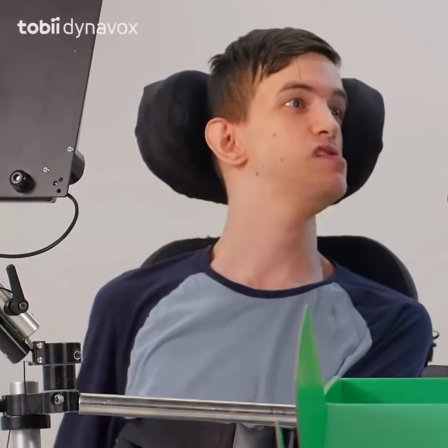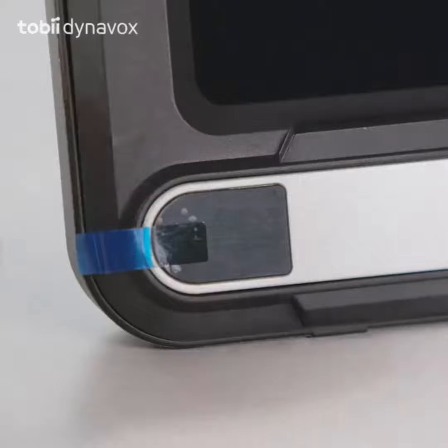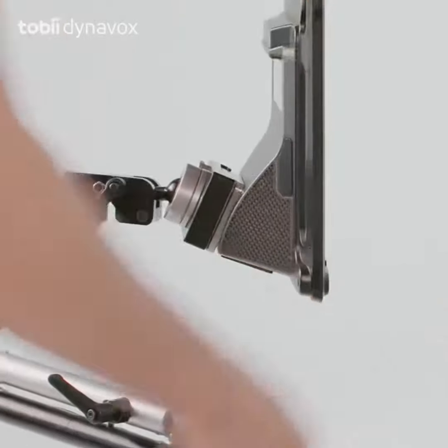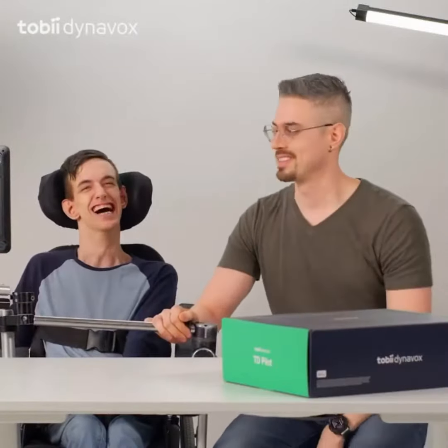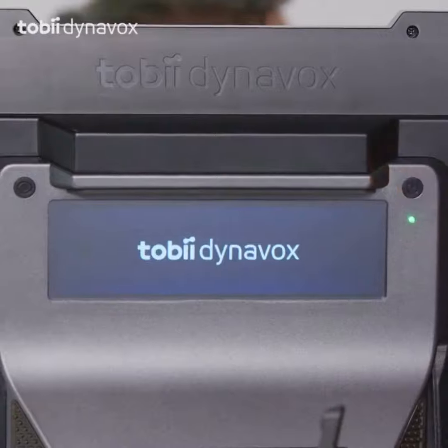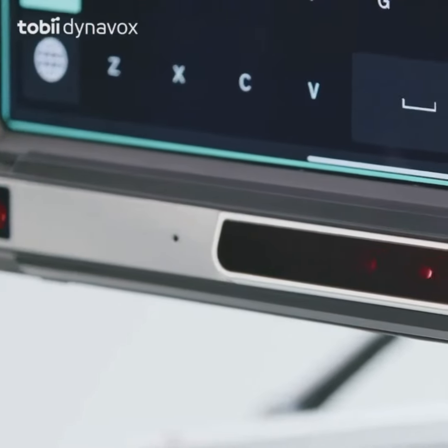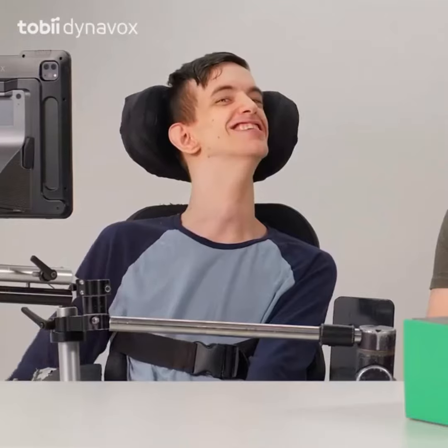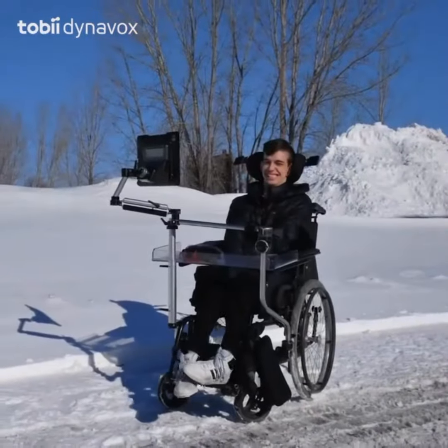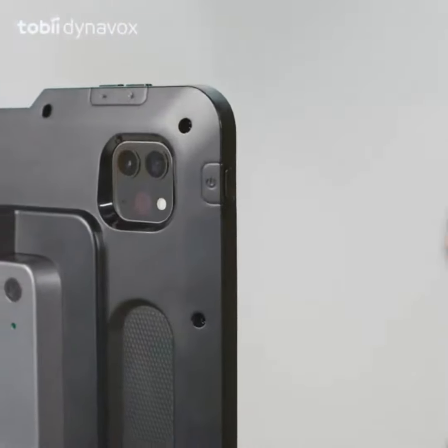That looks sick. Seems like it'll really keep up with us. You hear that? Now you know it's secure. Time to turn this baby on. The thing that stands out is the eye tracker — it even works outdoors, even on sunny days! And check out these cameras — I can post pics and video anywhere, anytime.